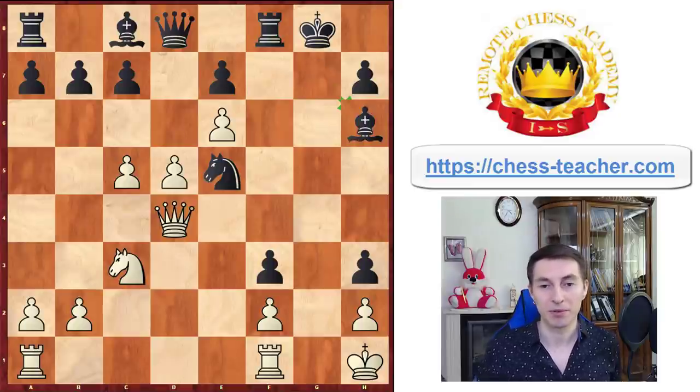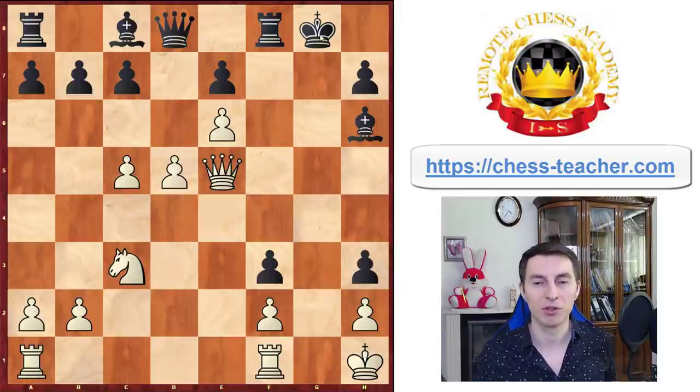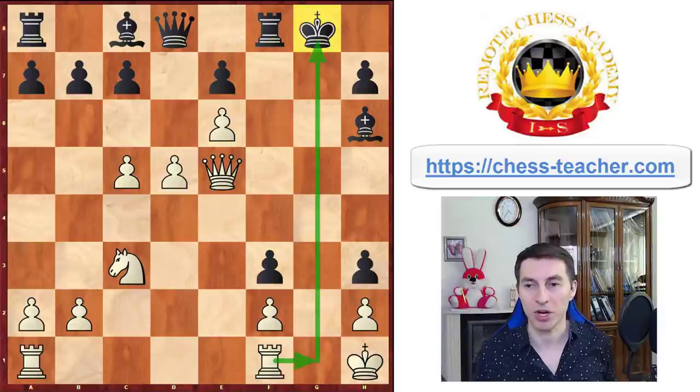Black accepted this — because what else? Now queen takes e5, and after this exchange, white finally managed to open up the black king's position. The plan is pretty simple: play rook g1 check, and it's virtually a checkmate.